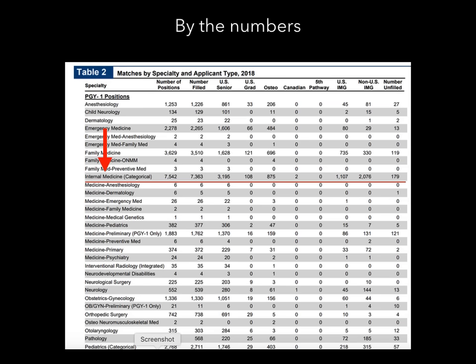In this chart, we're looking at internal medicine residency programs. In 2018, there were 7,542 internal medicine categorical positions offered, and of those, 7,363 were filled — so almost entirely filled. United States medical students filled 3,195 of those spots, which means that over 4,000 categorical internal medicine residency spots were not filled by United States medical students. That's really promising if you're an IMG. If you're an international medical graduate, you already have a pretty good shot because more than 50% of the internal medicine residency spots were filled by IMGs in 2018.